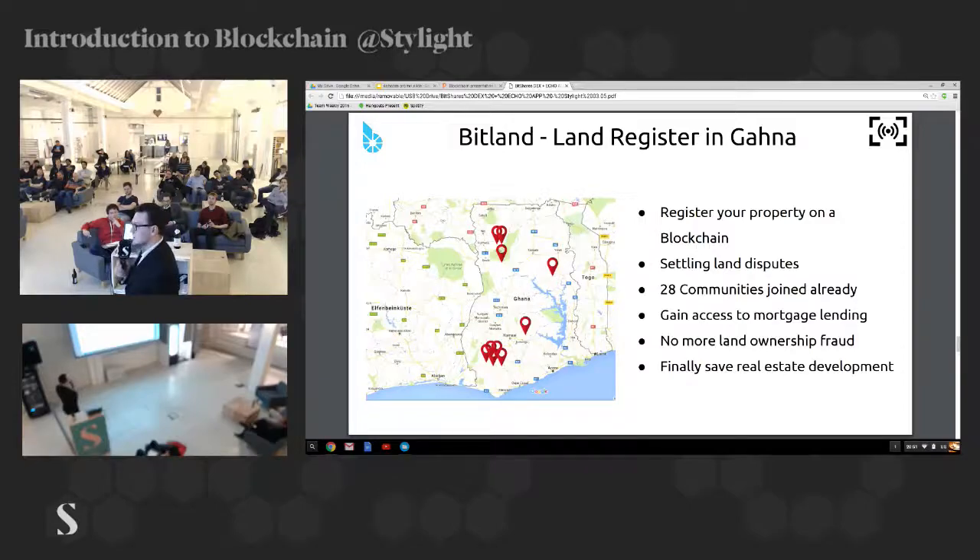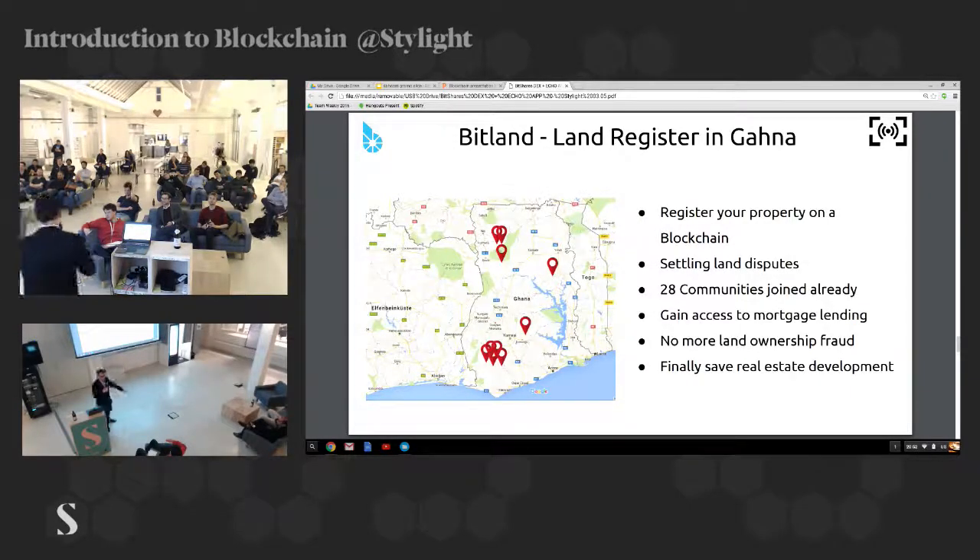Another good example of blockchain usage is a land register in Ghana developing on the BitShares platform. The company is called Bitland. The problem, especially in Africa, is you have a lot of people who sell you a piece of land or a house but don't own it. They just say, 'I own this house, give me $20,000,' and they take the money.